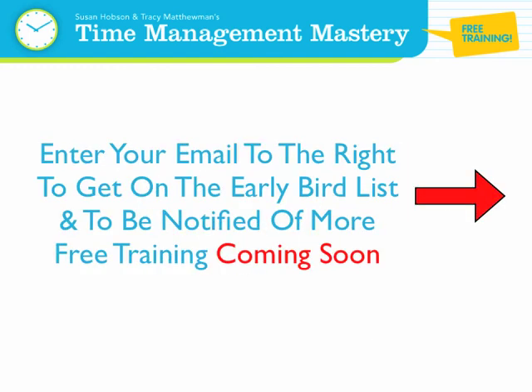Enter your email to the right to get on the early bird list and be notified of more free training coming soon.